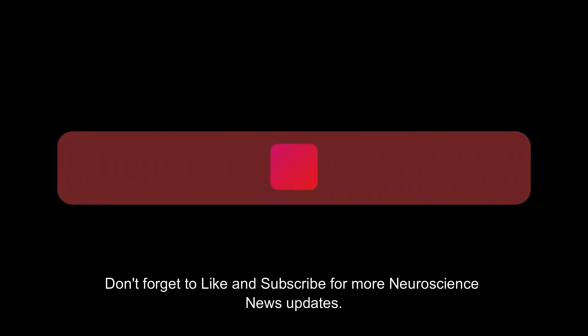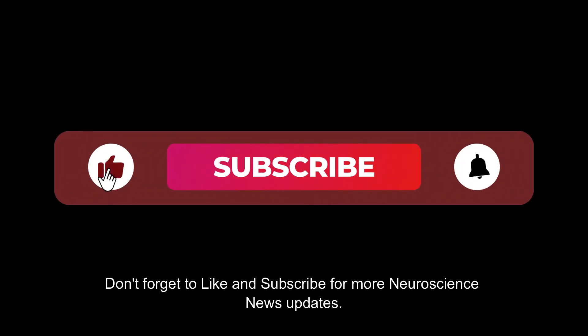What do you think about this study? Drop us a comment below, and don't forget to like and subscribe for more neuroscience news updates.